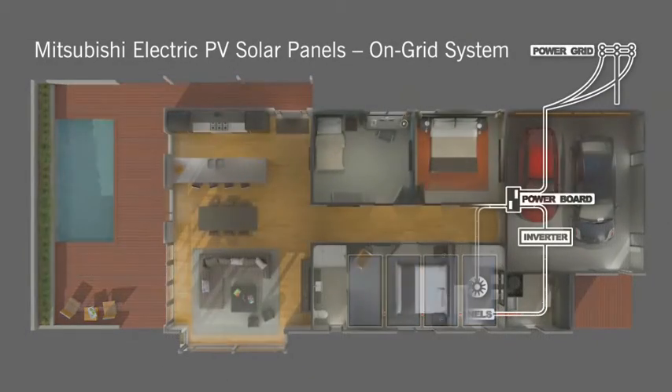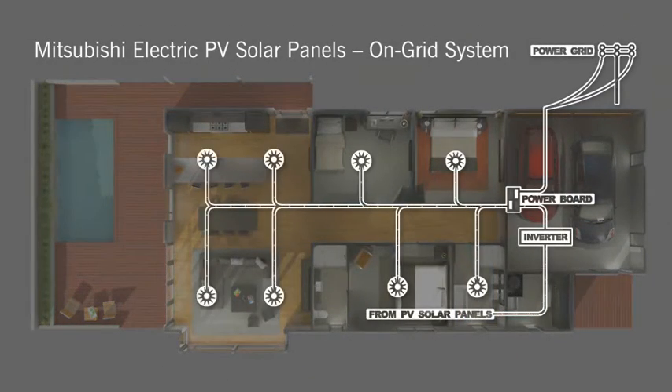In this on-grid illustration, the energy captured by the panels is supplied to an inverter that converts the PV energy to AC power, suitable for domestic use. This power is combined with the electricity grid at the house distribution board, where power metering records the amount generated by the PV system or consumed off the grid.